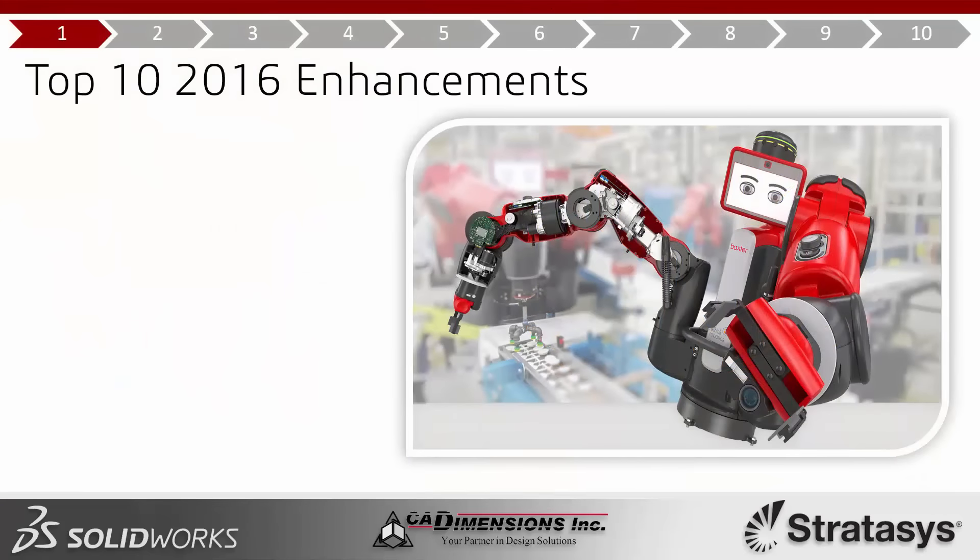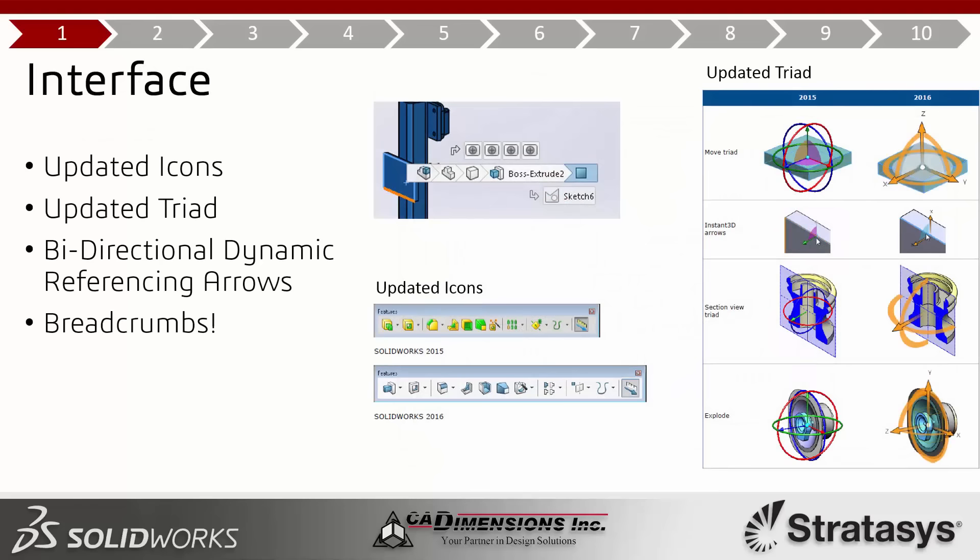Number one on my top 10 list is the interface. The interface got some really cool enhancements this year, and if you've installed 2016 you've definitely noticed at least a few of these. The most obvious enhancement is the icons — they've changed a few colors for this year's scheme, and you can see a comparison between 2015 and 2016 icons in the screenshot.